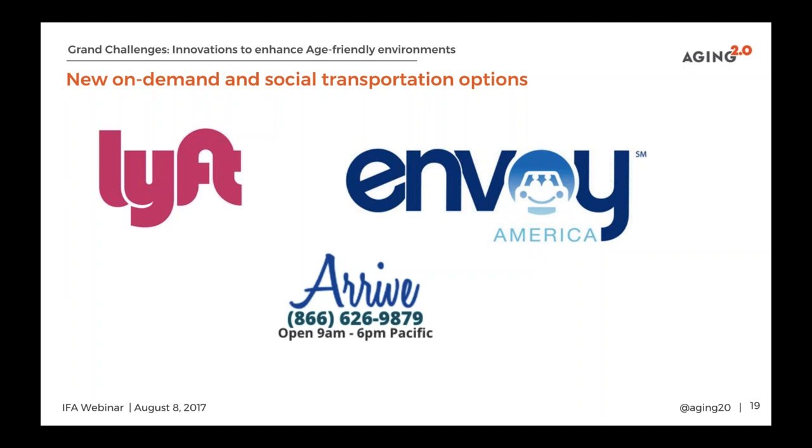Thank you. We actually have a question from Dr. Barrett now. She asked: can technology detract from a person's need and wish to maintain their own personal wellbeing, in your opinion?